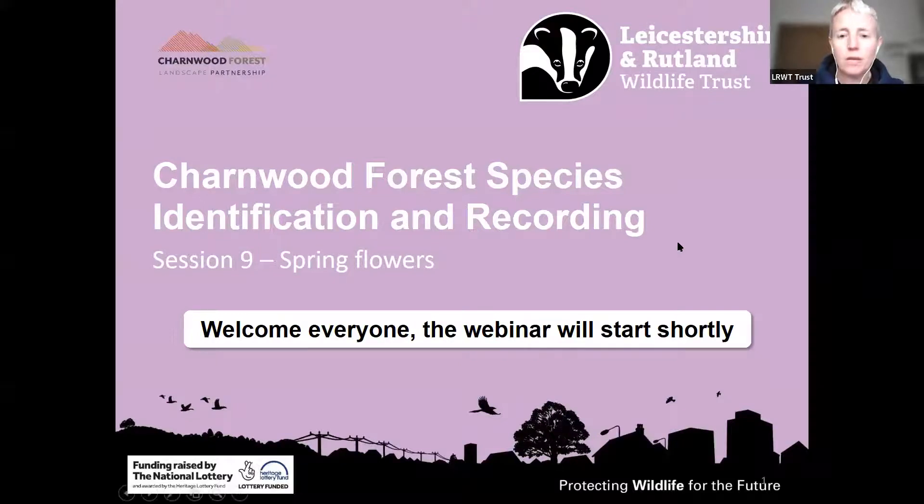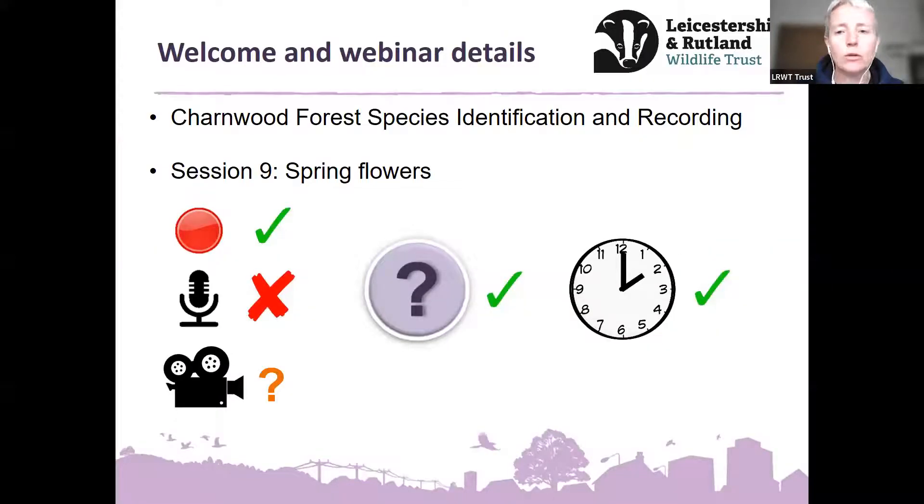Just a few points of housekeeping. We are recording the session so it will go on our YouTube channel later on. If you could pop yourselves on mute, please, and then we won't get any feedback during the talk. Happily unmute at the end when we have our time for questions. You're welcome to have your video camera on or off. And we'll aim to end by around two o'clock. If you put anything in the chat box, just note I can't necessarily see it until we get to the end, but do feel free to use that or save up your questions.